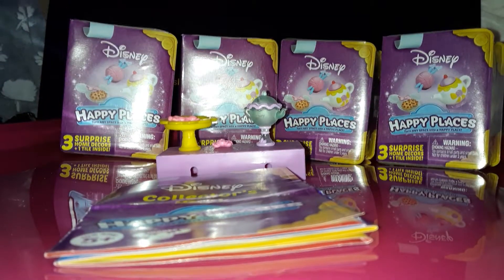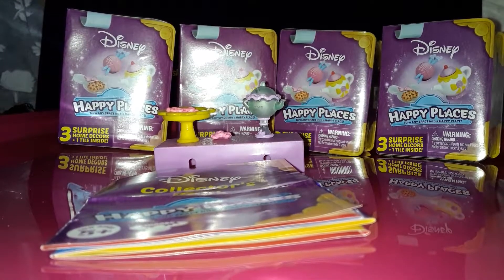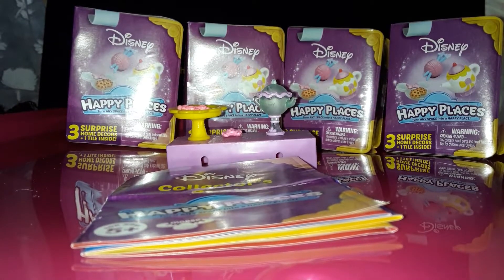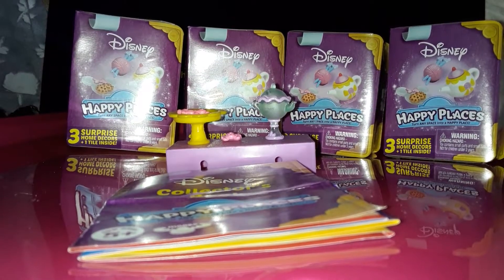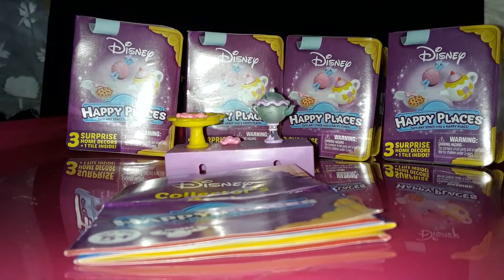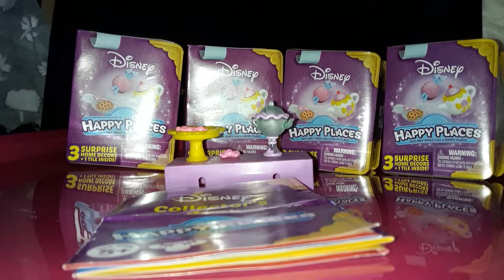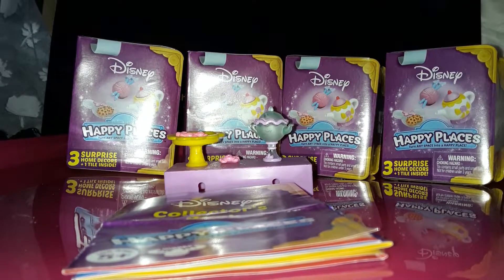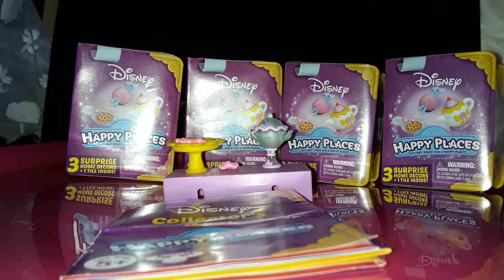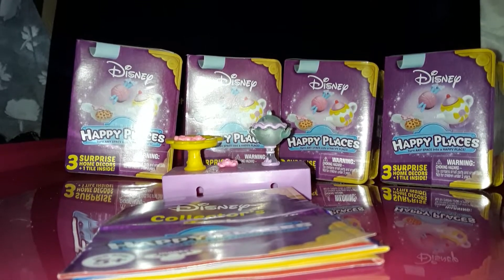Hi everybody, welcome back to Bella Films. Today we're going to do another tour review on Happy Places. Happy Places is actually collector's items of Disney apprentices or Minnie Mouse. This is season one, and all they have right now is Cinderella and Belle. It's about what they have in their home, like food and teacups and things that they would have in their home.